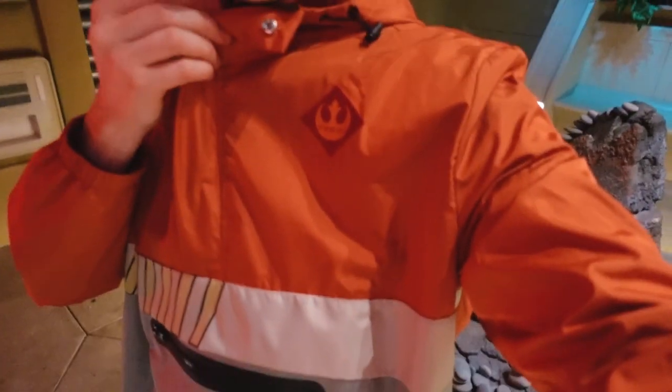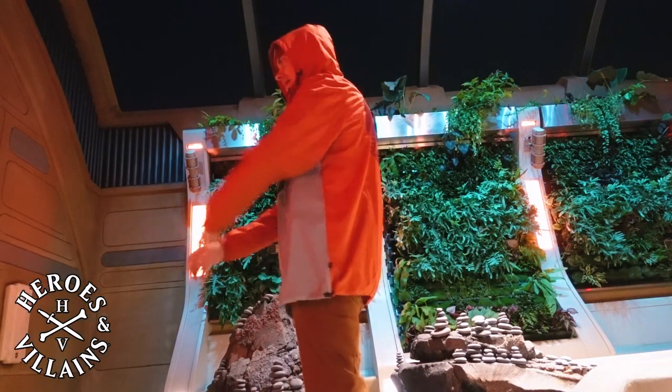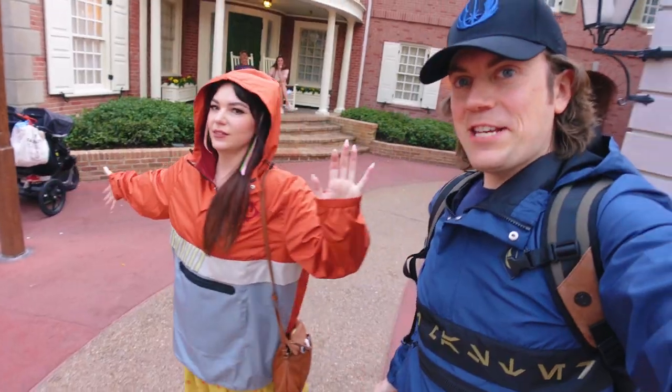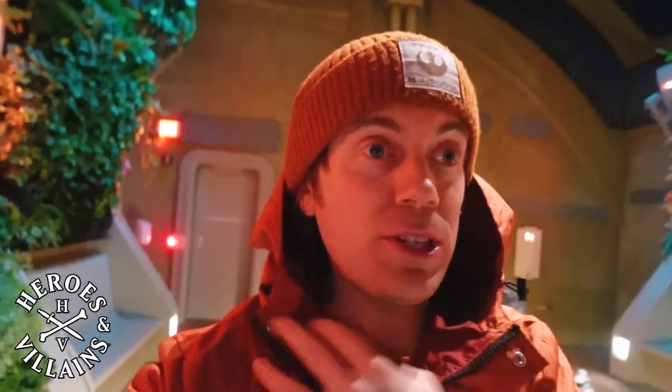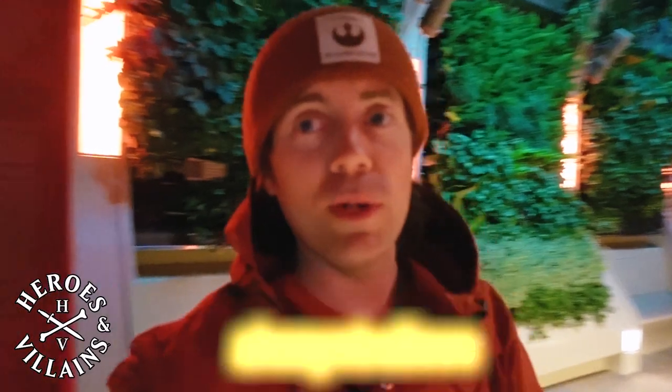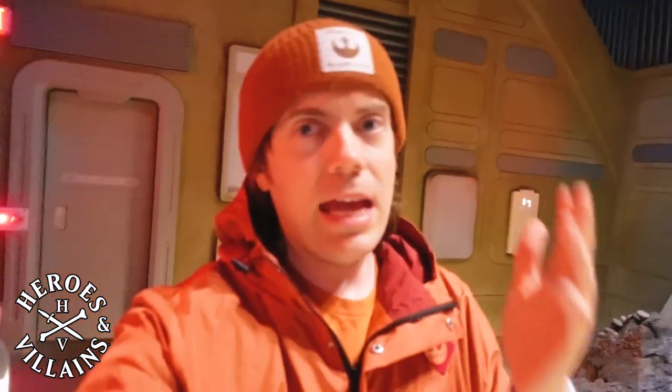Speaking of outfits, I have on a Rebel Alliance windbreaker from Heroes and Villains, along with my Heroes and Villains Rebel Beanie, which has been one of my favorites for the past year. These windbreakers are great — they go pretty long, cover you really well, and have a big hood. We were walking around Disney World before boarding the Galactic Star Cruiser and it started raining, so this jacket was amazing. If you want to check them out, you can use our code ALWAYSBELIEVE (all lowercase) for 20% off your entire order. Sign up for their mailing list because they're always dropping new things and alerting you when items are back in stock. Because of Heroes and Villains and our flight crew supporting us, we were able to come on the Galactic Star Cruiser and capture all of this for you.